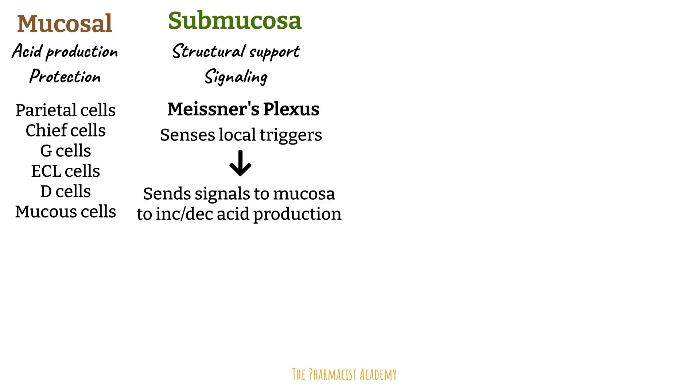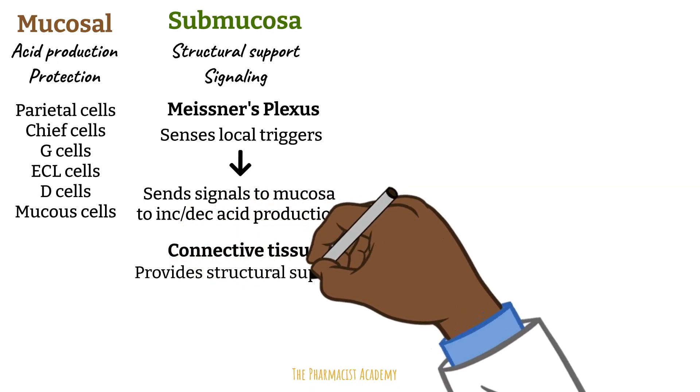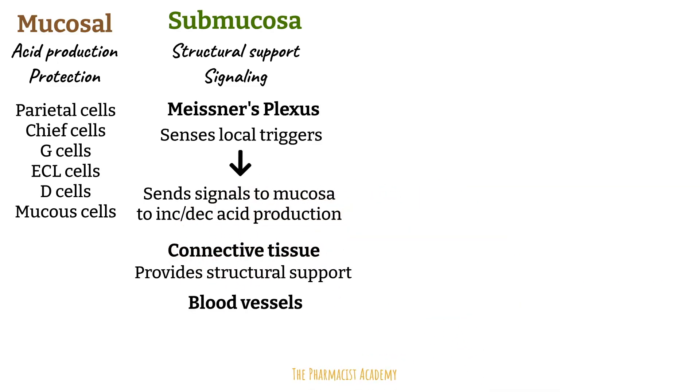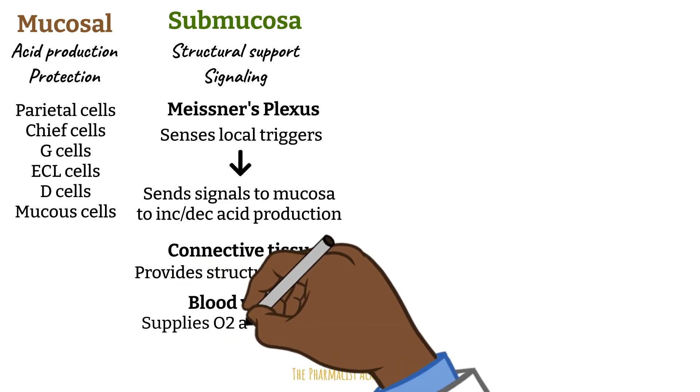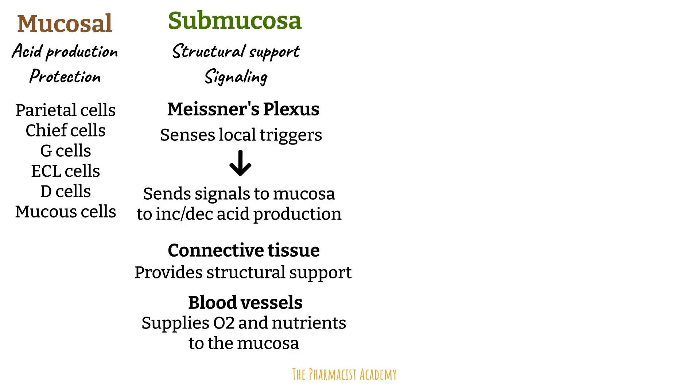The submucosa is also a dense connective tissue that supports the mucosa and anchors its glands and cells in place. It contains blood vessels that deliver oxygen and nutrients to the mucosal layer and carry out waste.